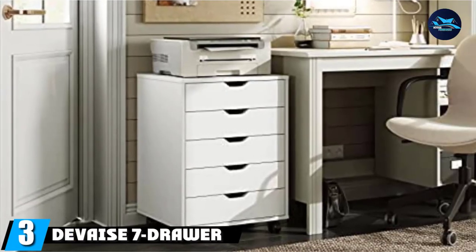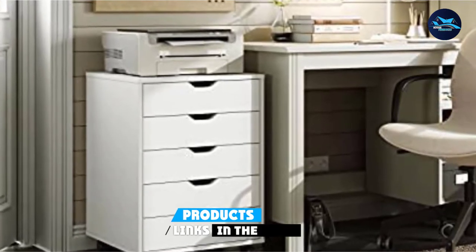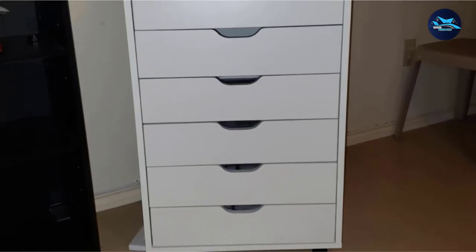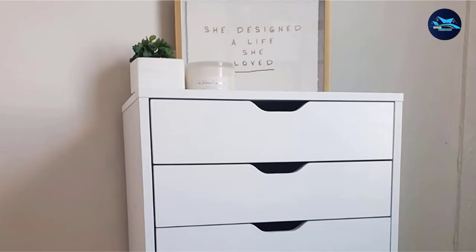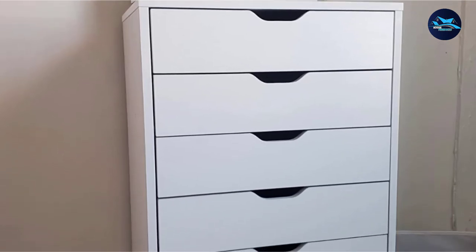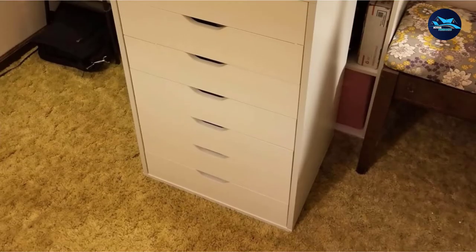The number 3 position is held by the Devae SE 7-Drawer Chest Dresser. Let's get to something reasonable with superior versatility and premium quality. Devae's imparts modern style, practical design, and excellent functionality. Using 7 drawers, you can keep everything in a perfectly organized manner. Its quality build allows a maximum of 18 pounds of load for each drawer. Through selected particleboard, the craftsmanship ensures optimum durability.